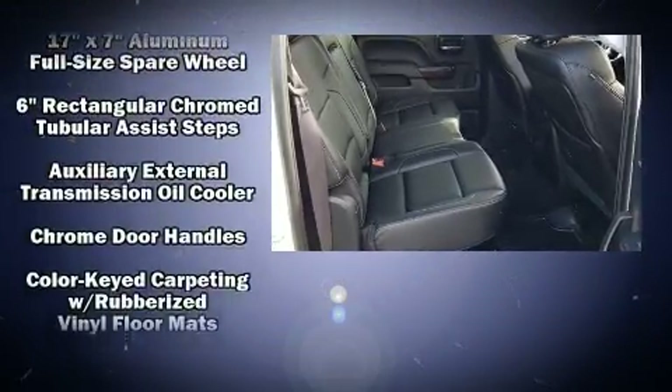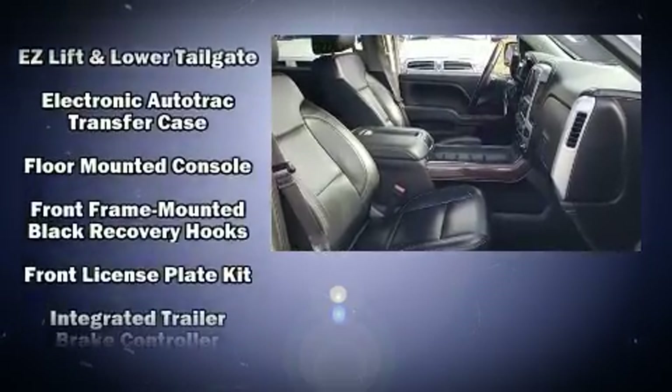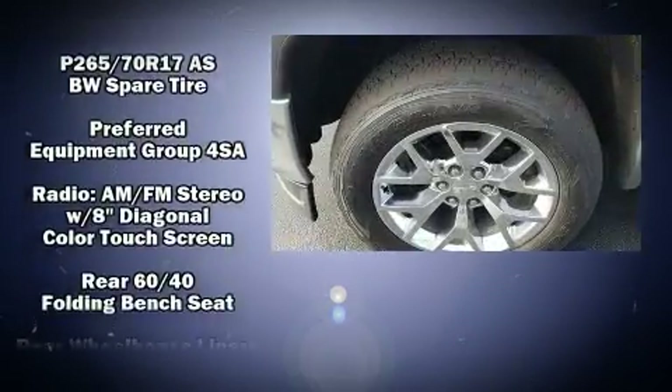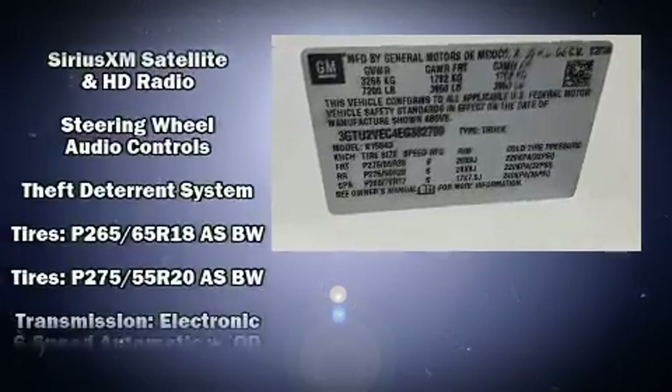Passengers are protected by various safety and security features, including head curtain airbags, a panic alarm, and four-wheel disc brakes with ABS. Various mechanical systems are monitored by electronic stability control, keeping you on your intended path.